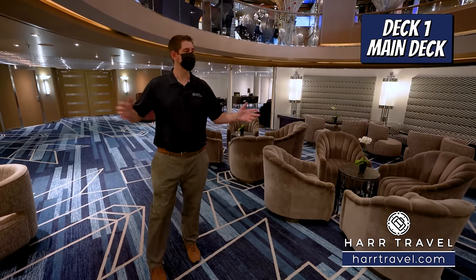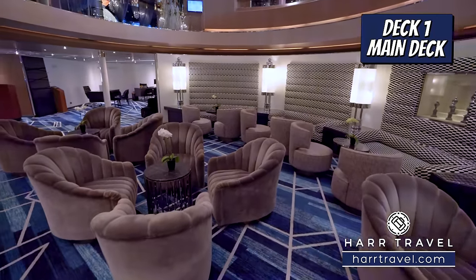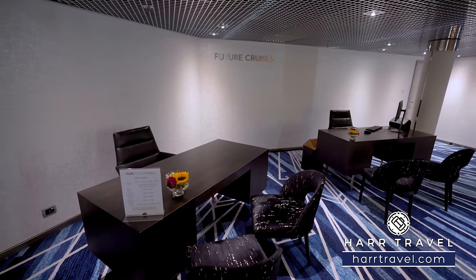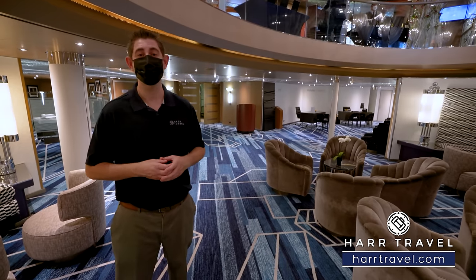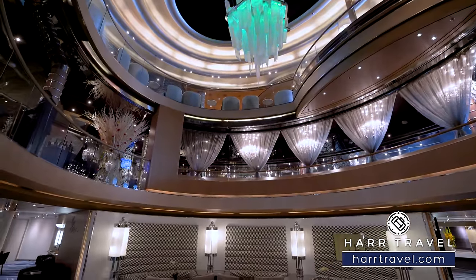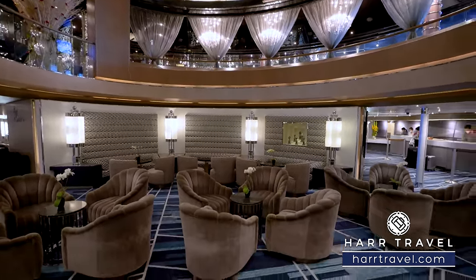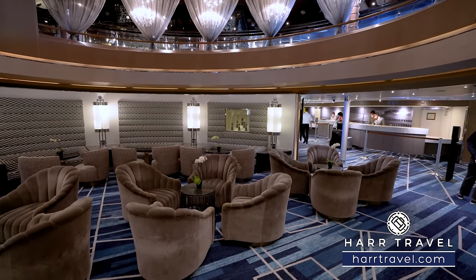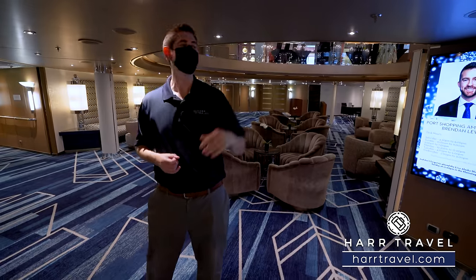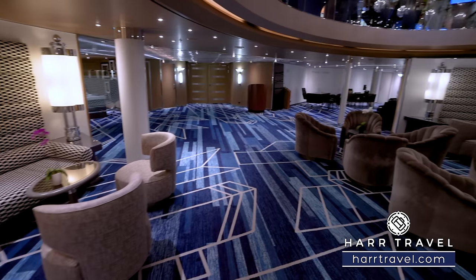Now we're on Deck 1 at the atrium — really the lobby area. There's comfortable furniture, a perfect place if you're gathering or meeting someone. You've got the future cruise desk in the corner — the best place to make your next cruise reservation is right here on board. They have promotions only available on board, but as soon as you get home make sure you reach out and we can take care of every step from there. The main purpose of this atrium area is really guest services — you'll find the purser's desk over to the left. If you've upgraded to Club Orange, there's a separate Club Orange line. Behind is more of the lobby and passenger services area.